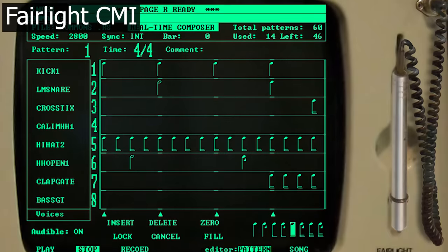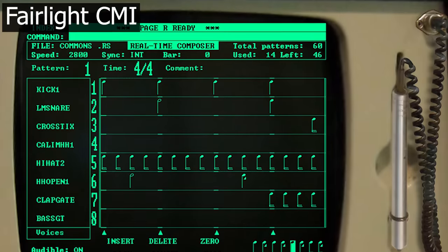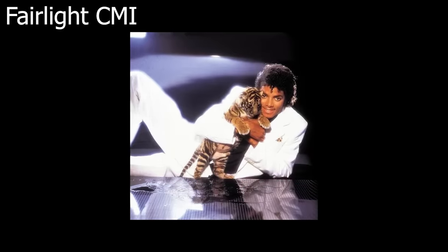Another extremely recognizable CMI sound was used by this little known underground R&B singer called Michael Jackson.